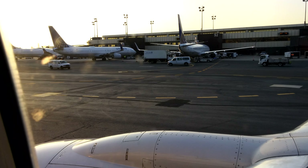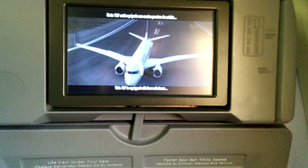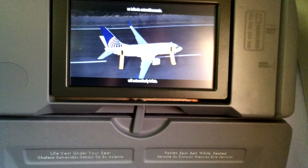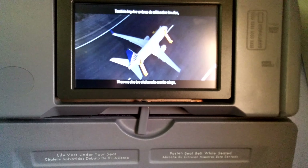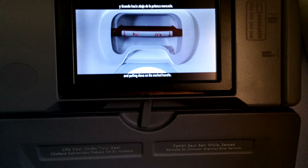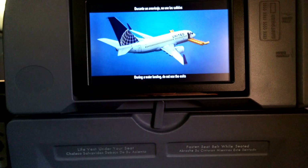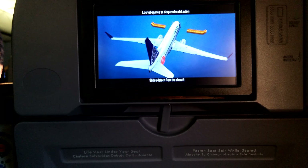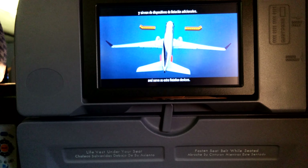This 737 is equipped with four exit doors, two on each side of the aircraft. When opened, slides will automatically inflate. There are also two window exits over the wings, which can be opened by removing the cover and pulling down on the marked handle. During a water landing, do not use the exits in the rear of the aircraft unless advised by a crew member. Slides detach from the aircraft and serve as extra flotation devices.